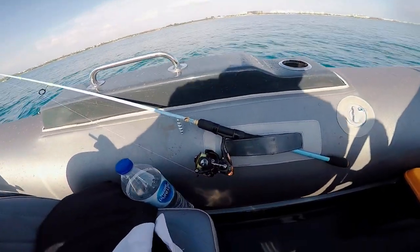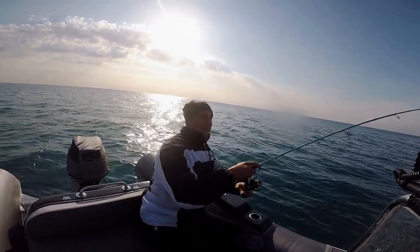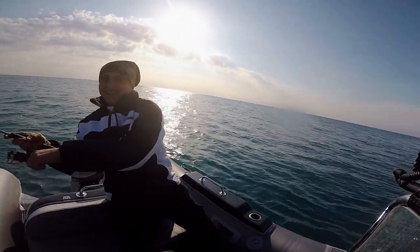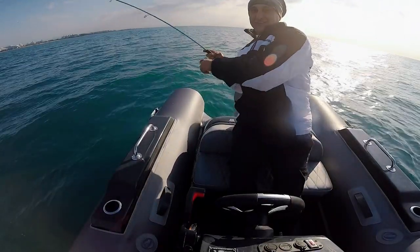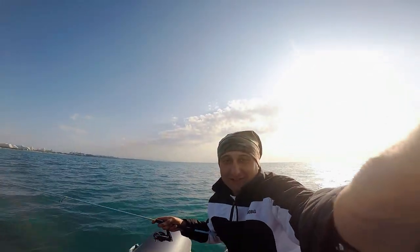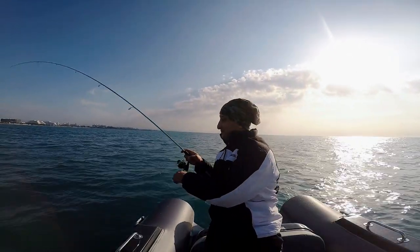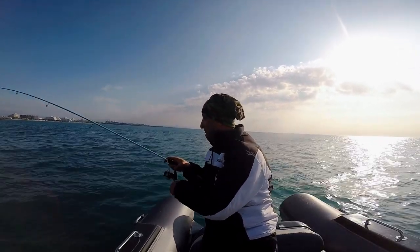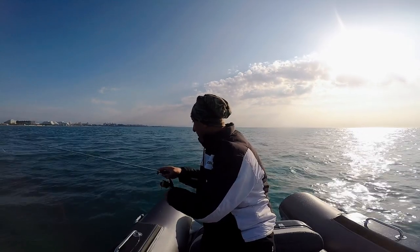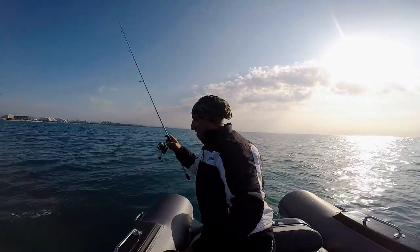I did some LRP fishing — let's see how it goes. Yes friends, a nice fish is coming but I don't know what it is. Slowly, slowly... it got away!